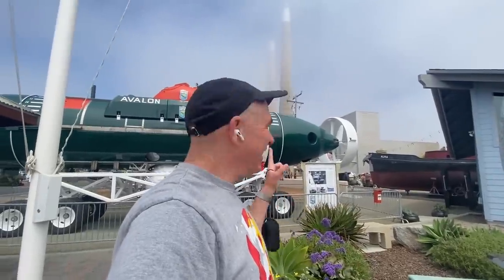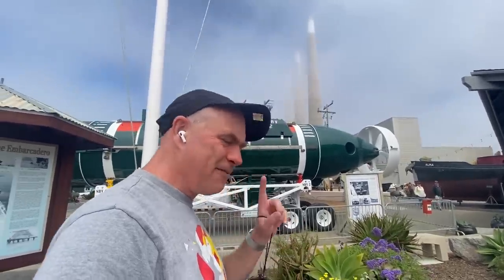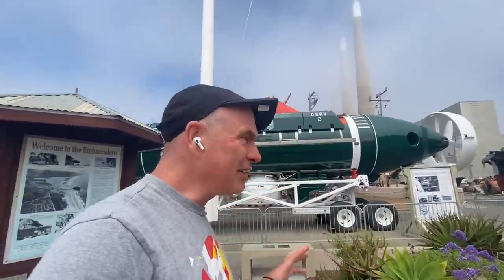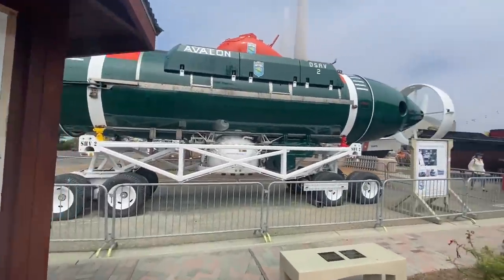Hello, it's Scott Manley here, and this is a DSRV — a deep submersible rescue vehicle. It's on display in Morro Bay, at the Morro Bay Maritime Museum. Forgive the crappy AirPod sound quality, but I figured this would be a cool thing to share with you guys. So let's go take a look.